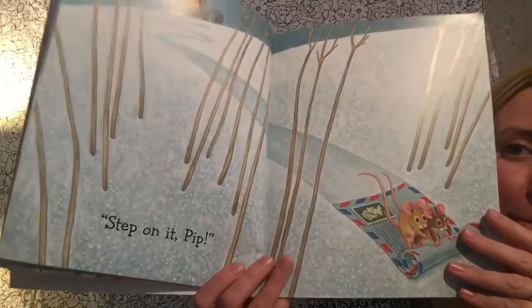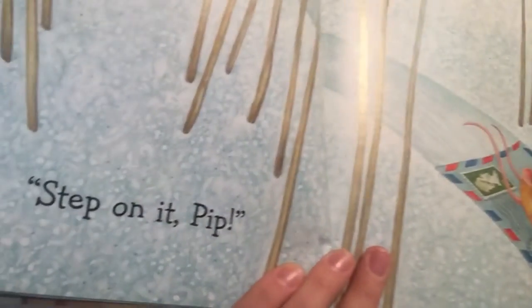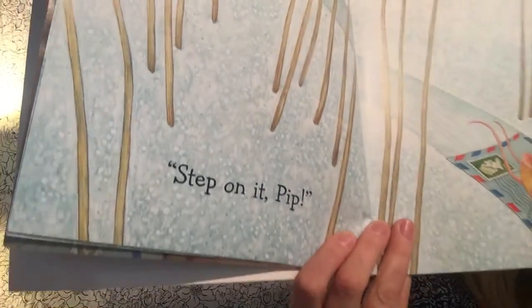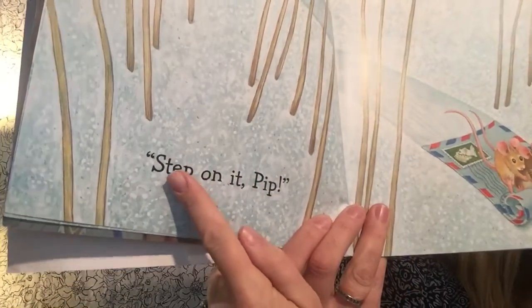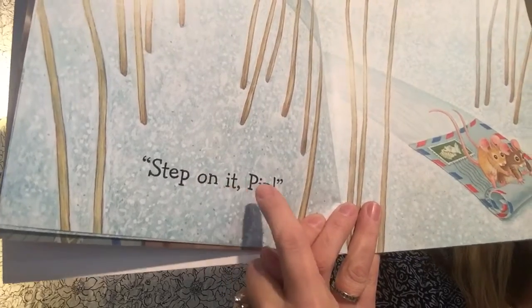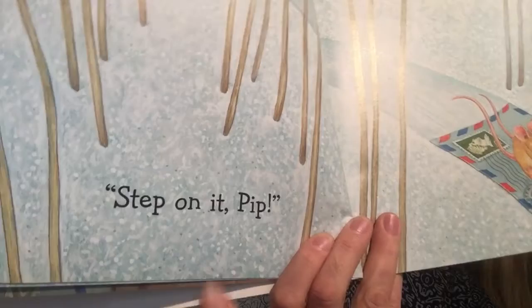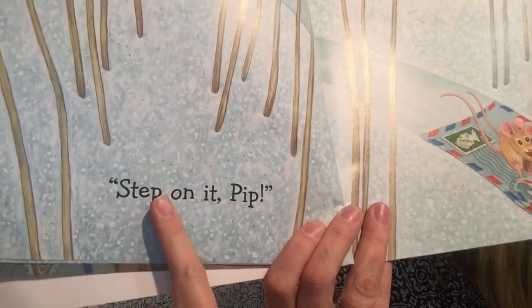"Step on it, Pip!" Can you read that word? "It." Now the whole sentence — let's check how many words it has. One, two, three, four. I can tell where the words are because there are spaces that go in between. See the spaces there?